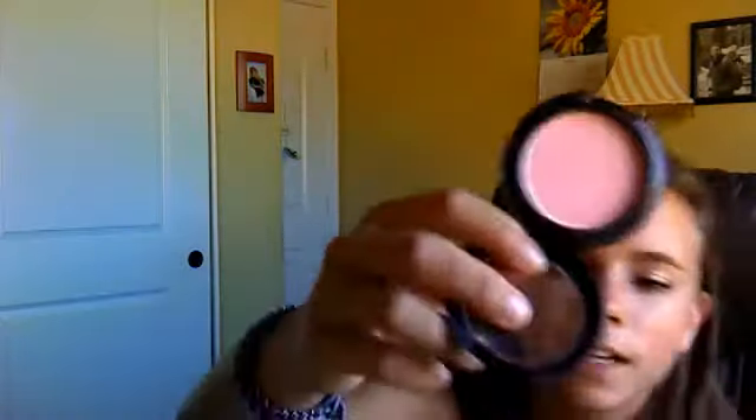Next thing I have is a MAC blush in Well Dressed. It's a powder blush and it's a satin. It's like a pink. I don't really like this blush that much — it's too chalky. But it's good, I still use it because I don't want to waste it.